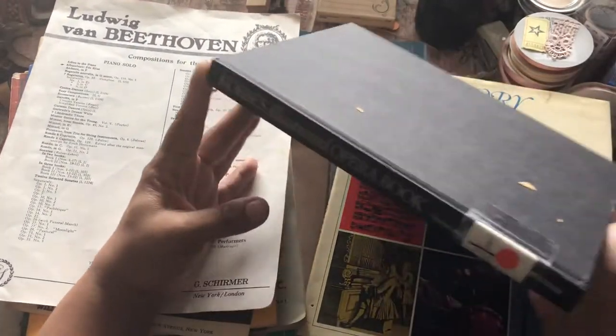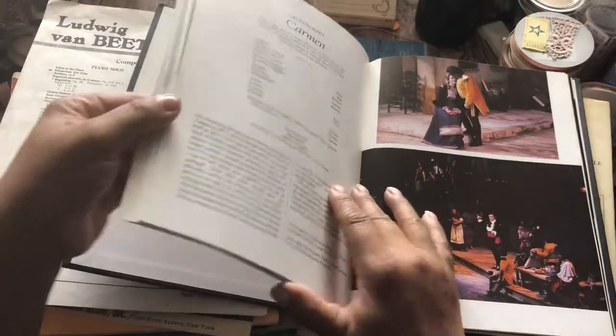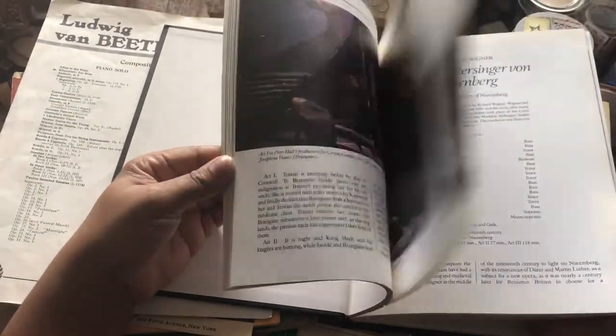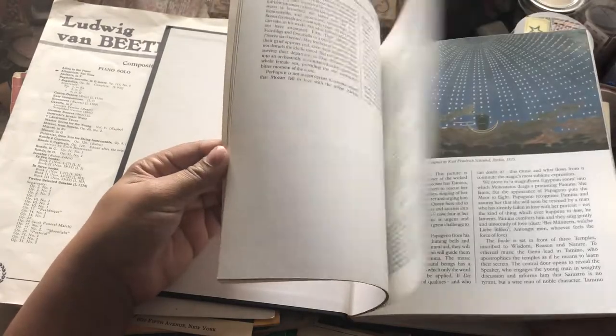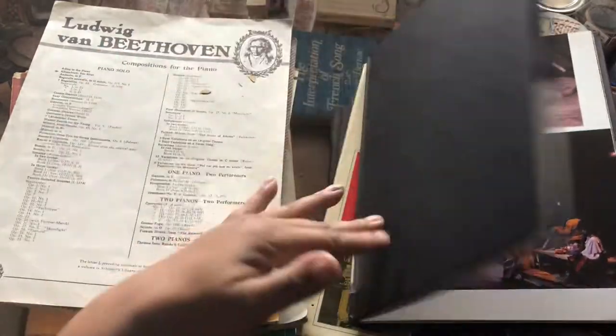And I have this illustrated opera book. That's going to go nice in some journals. I'm just going to coffee dye the pages first. But that will add into some of the other opera ephemera that I have.